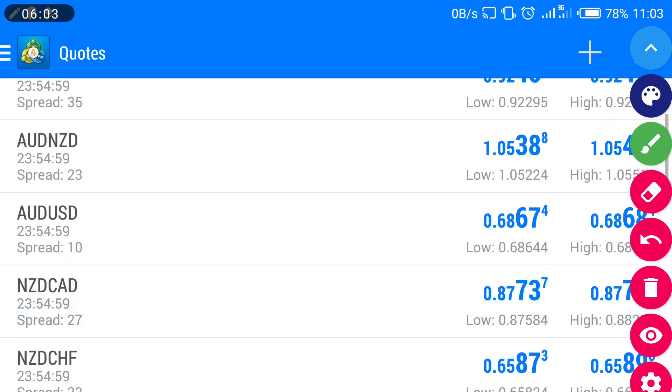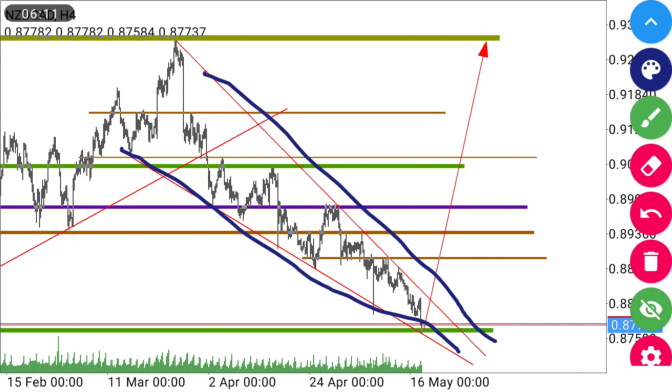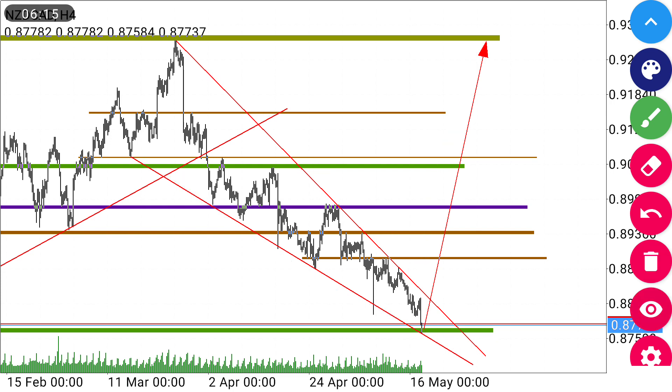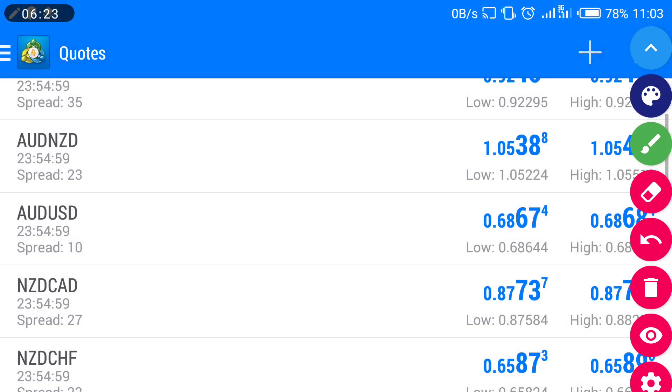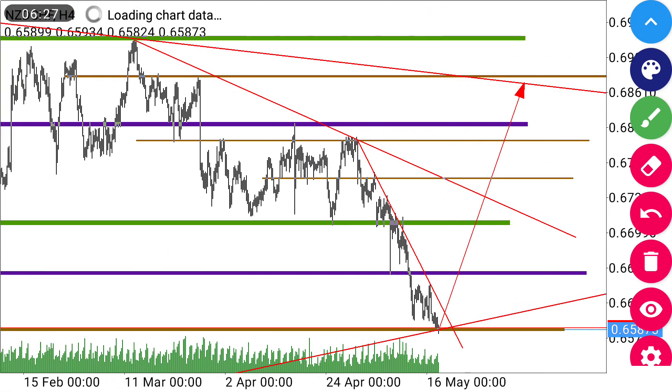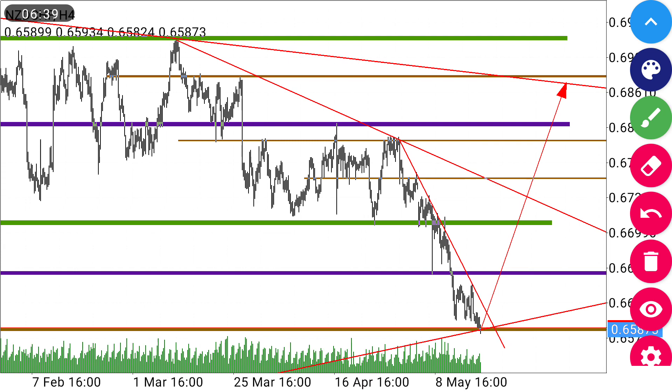Another pair we're going to look at is NZD/CAD. NZD/CAD also has a wedge formation, so for the coming week we're anticipating the price to continue moving up. Another pair is NZD/CHF. On NZD/CHF the price is going to be moving up, so we are waiting for a buying confirmation. We have a head and shoulder formation — this is the shoulder, and this was the head formed. It will come back and move this way, so we have an inverse head and shoulder. That is what we're anticipating for this coming week.